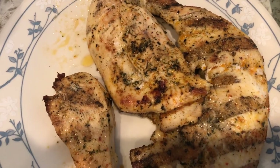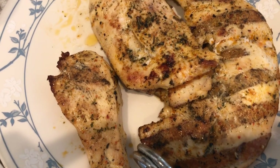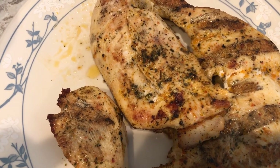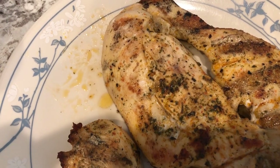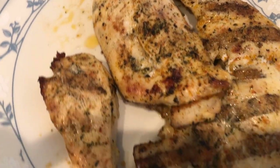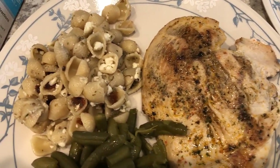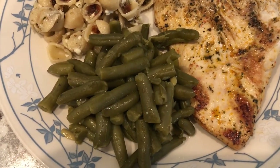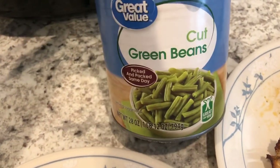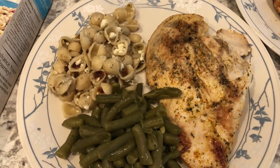Howard grilled up the chicken for us and we've already fixed our plates — it looks really good. We both tasted it and it's really juicy. We're not big chicken breast fans and prefer dark meat, but this is really juicy and very tasty. We're also having some canned green beans that I seasoned up from my pantry. So that's what we are having for dinner tonight.